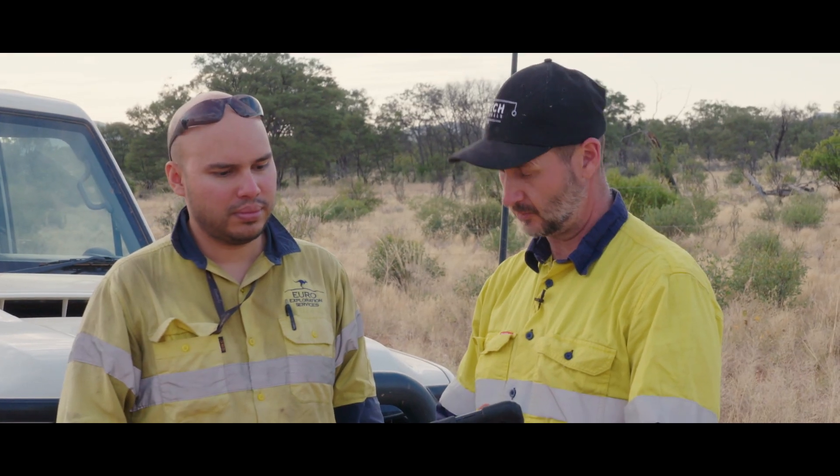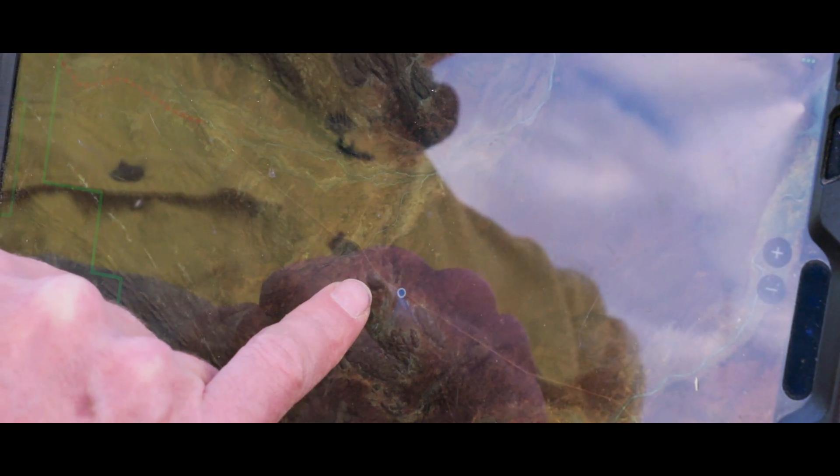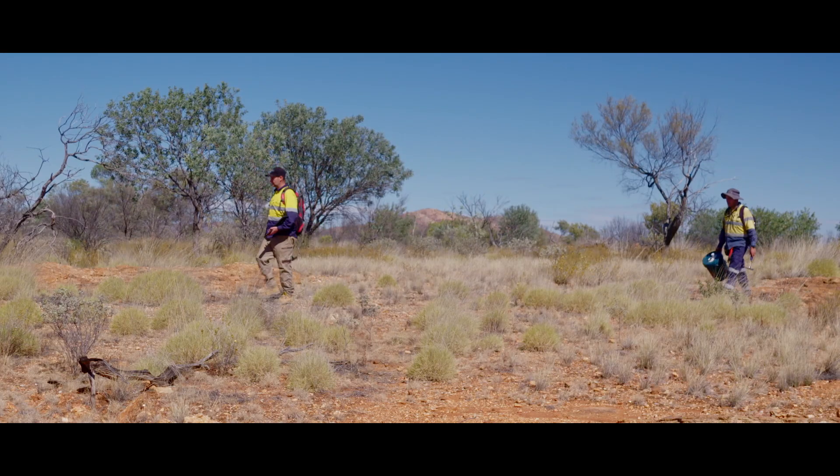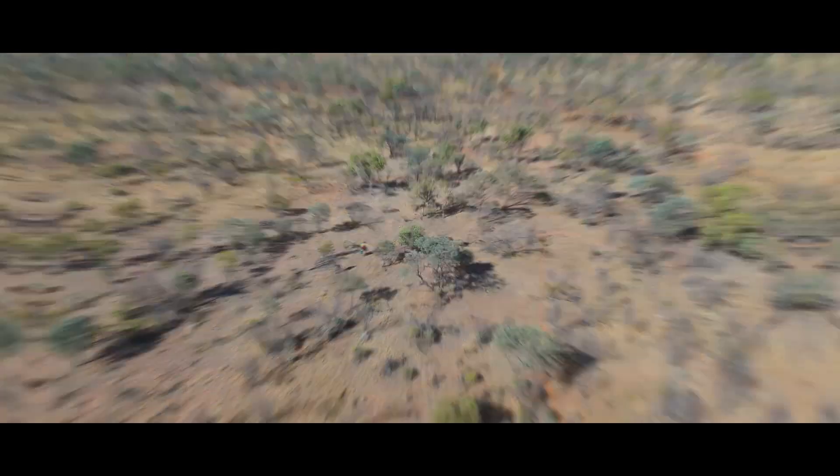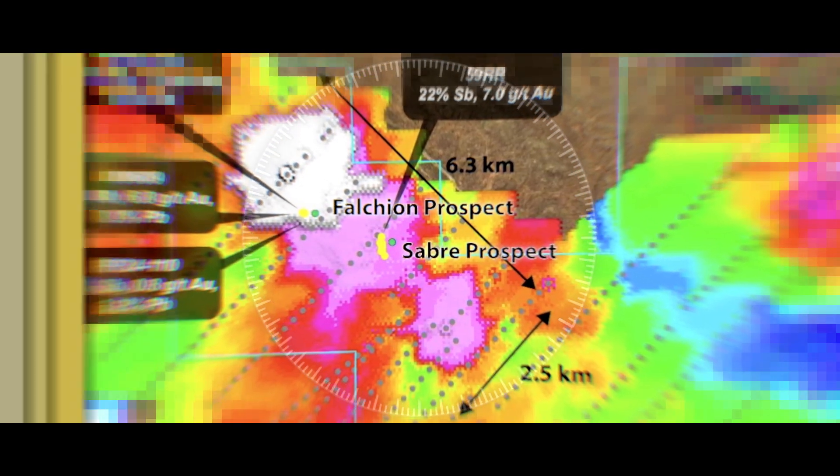While the iTech crew is in the field, we'll also conduct additional geophysical surveys and refine our pipeline of regional targets, including the six kilometer gold and antimony trend stretching across the Sabre and Falkian prospects.